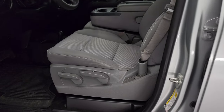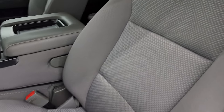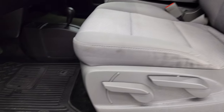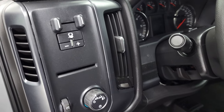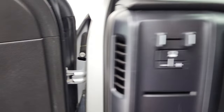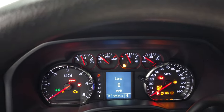Inside, the work truck package gives you the gray cloth interior. There are no rips or tears on these seats — they're in pretty nice shape. It does have factory all-weather floor mats, auto headlamps, and a factory brake controller. Power windows, power locks, and power mirrors. We'll hop inside to check out the miles, radio, and everything this truck has to offer on the interior.